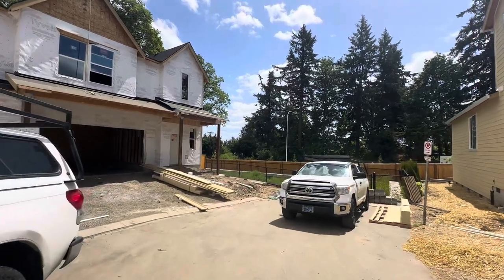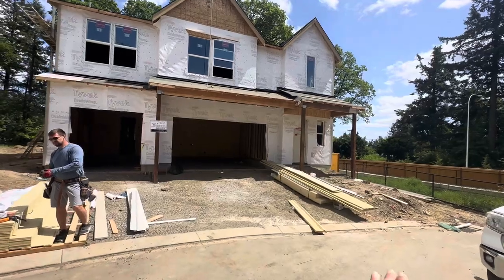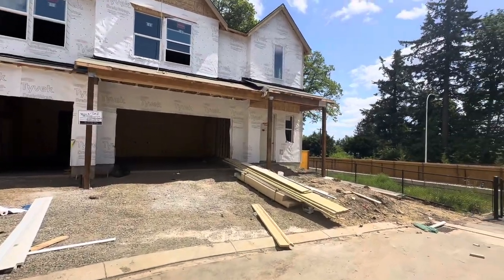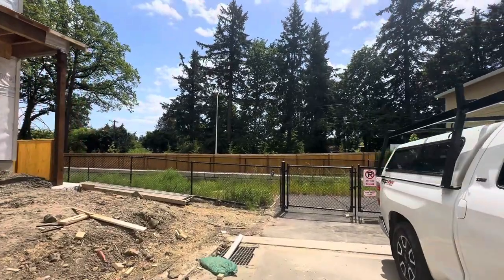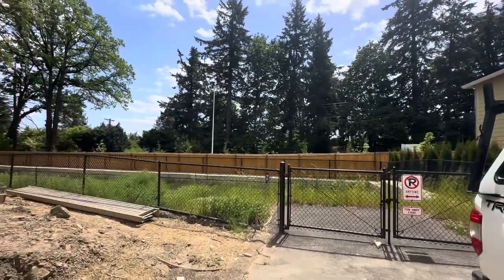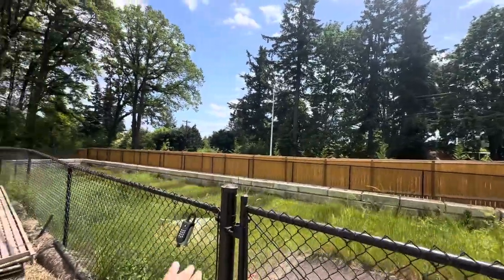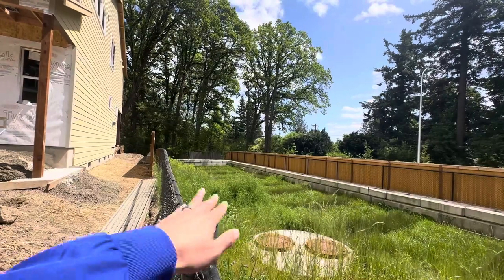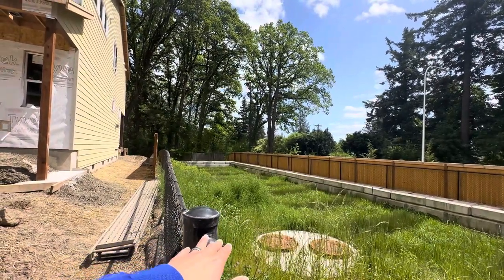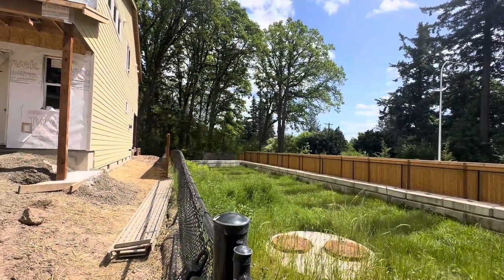As we get here to where lot 8 is located, you'll notice that first it's abutting the water retention area. This is basically where the low point is for the neighborhood, and water will naturally flow in this direction to this area. There will be landscaping in this area, and as you can see it's going to provide a nice little buffer between Walker Road as well.